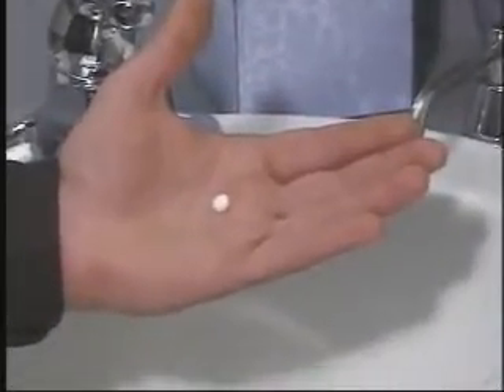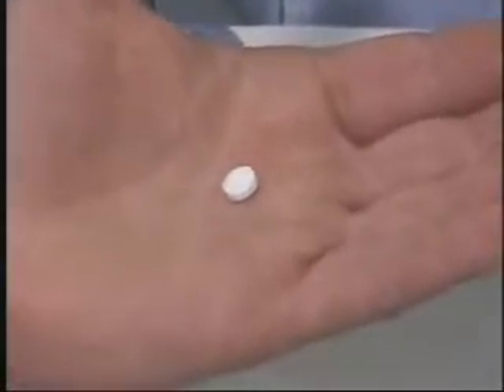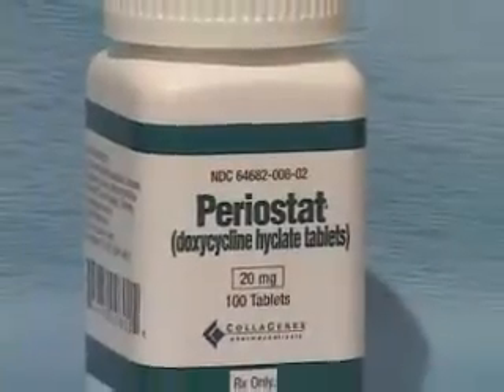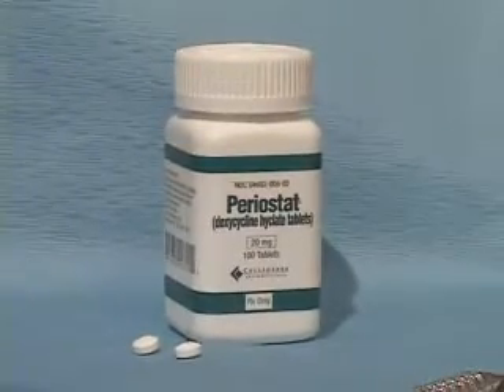When we are working to control your periodontal disease, we can prescribe an effective medication called Periostat. This is Periostat. The active ingredient, doxycycline hyclate, blocks enzymes that destroy the bone and fibers that hold teeth and gums firmly in place.